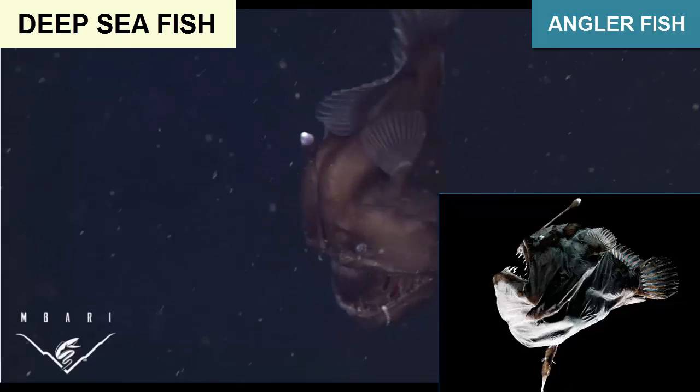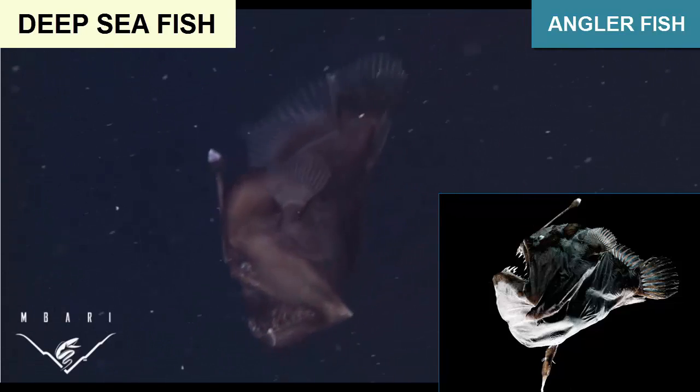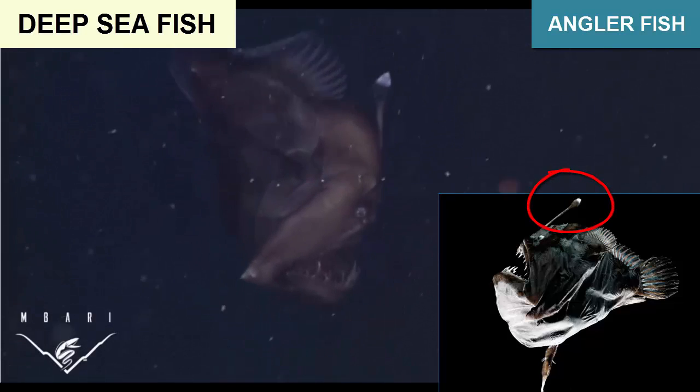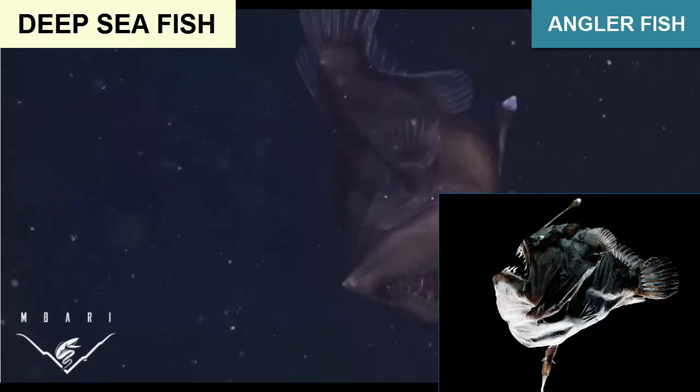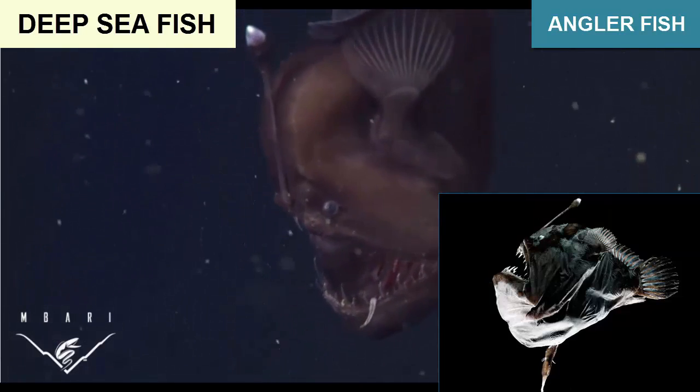One particularly interesting adaptation developed to improve reproduction is used by the anglerfish. In addition to its lure, the female — which is an order of magnitude larger than the male — emits a hormone into the water that attracts the male. Once the male finds a female, it bites at the female's belly until it has stuck itself permanently onto the female.